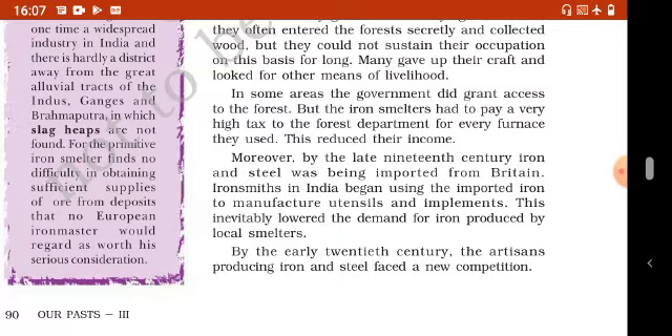By the early 20th century, the artisans producing iron and steel faced a new competition. 20th century के शुरूआत में artisans के सामने एक नई problem खड़ी हो गई।